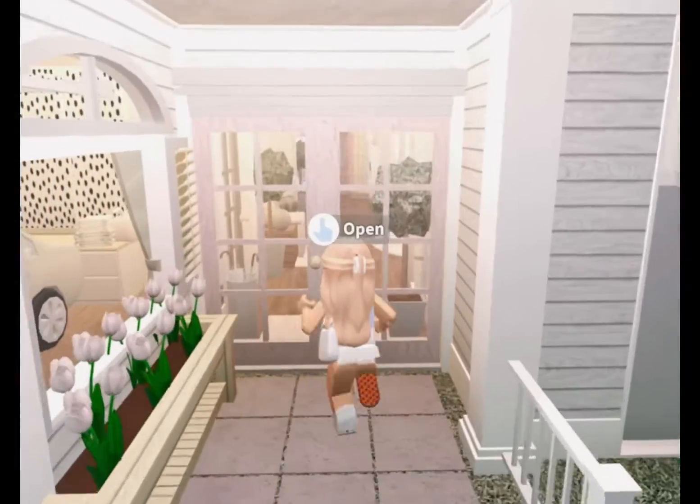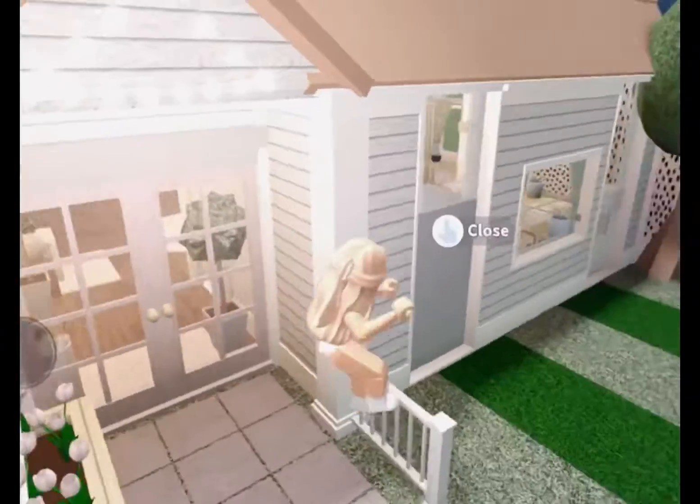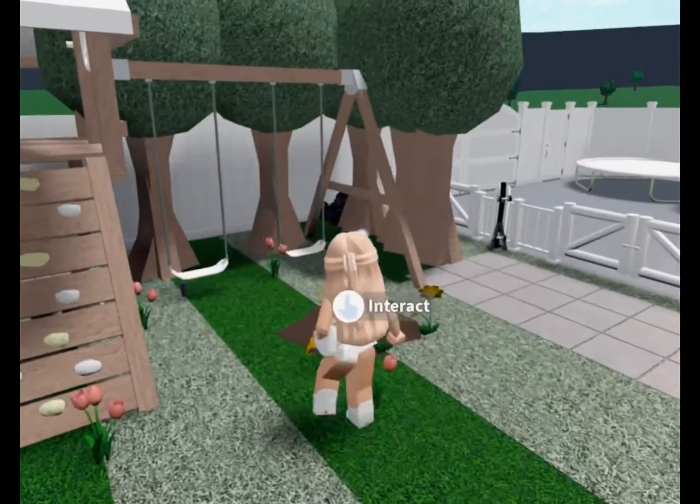First, I have this beautiful porch. I made it myself. The link is in the description on how to make it.